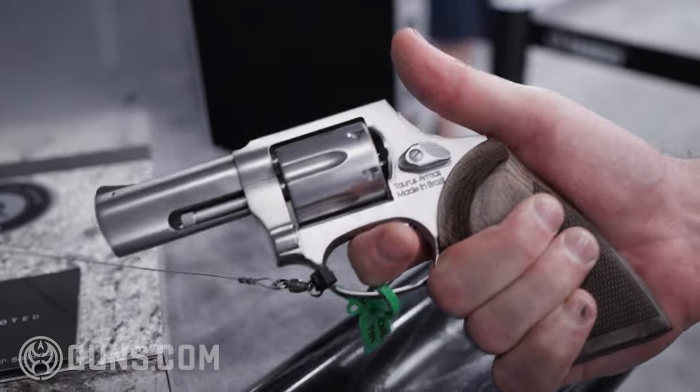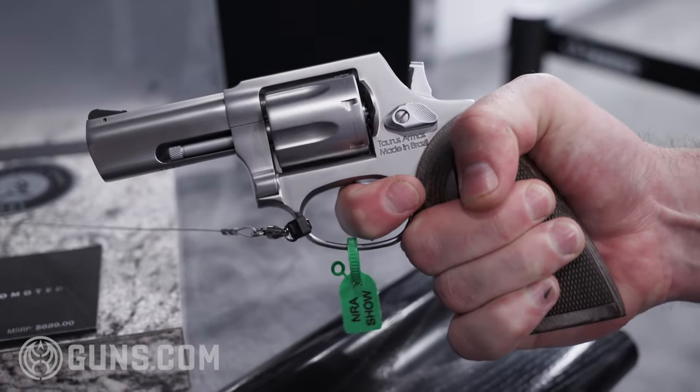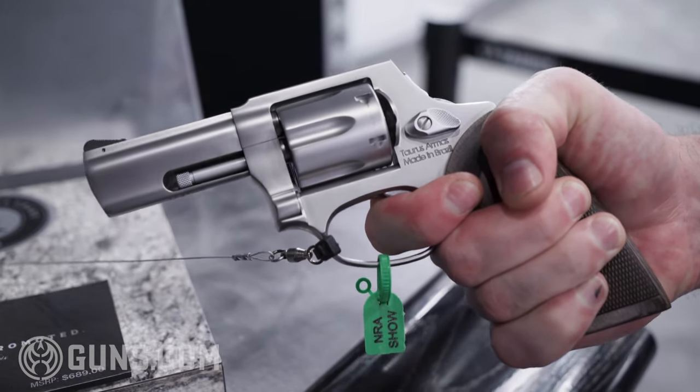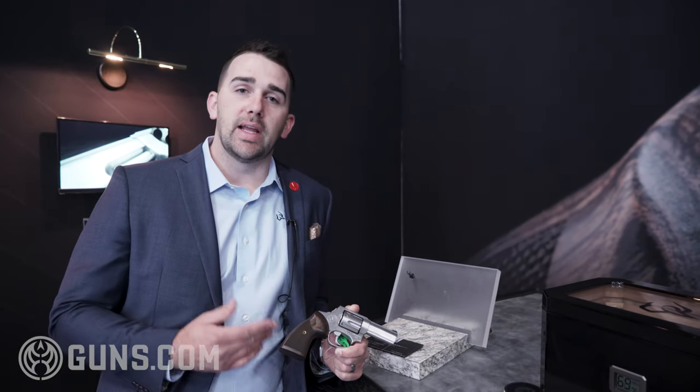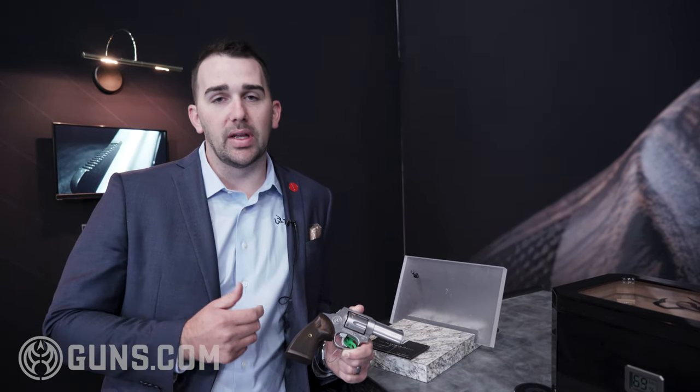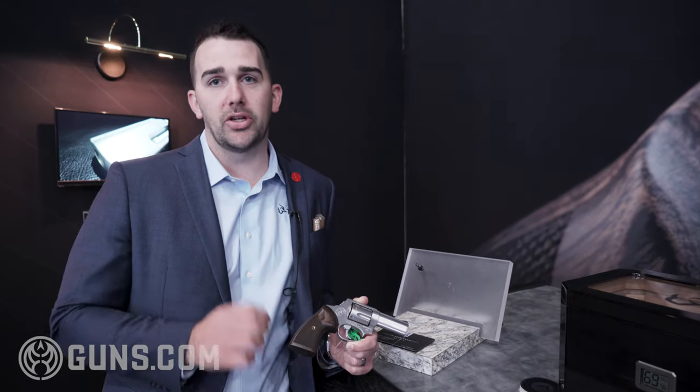In the internals, this gun is also more refined. These guns are built what we call a bench build, which is one gunsmith building one gun. They're not on a high-volume production line, and that gives the operator building the gun the ability to tune the trigger as he sees fit. So if they're assembling the gun and they don't quite like something, they have the freedom to go work that trigger over and make sure it's just right.